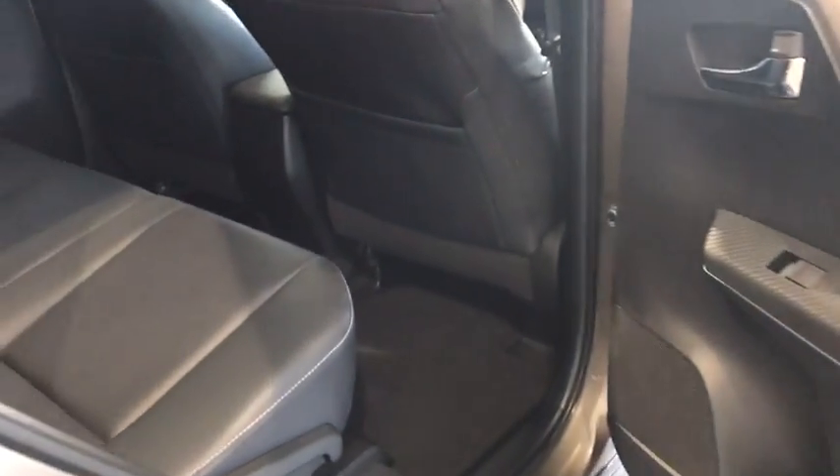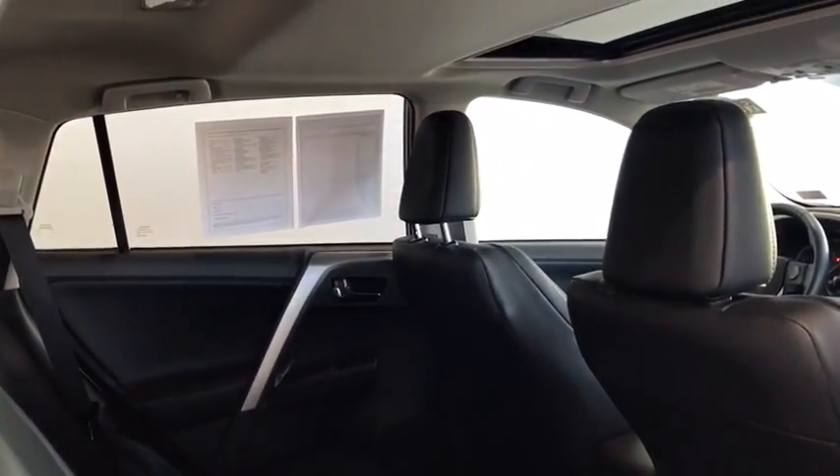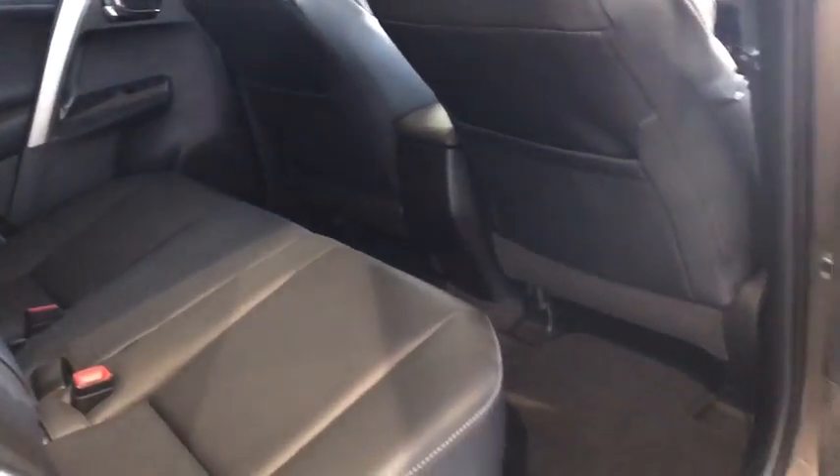Moving to the back seat, you'll notice you have plenty of leg room, as well as that black leather interior that I mentioned, which is very comfortable. You can also adjust the back seat as well.